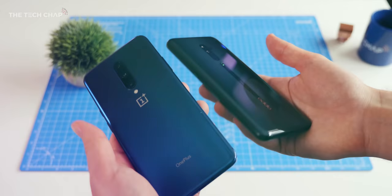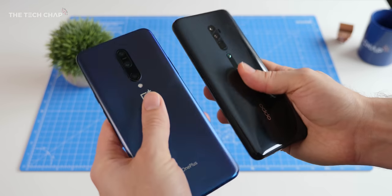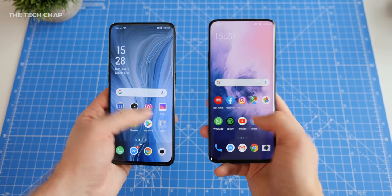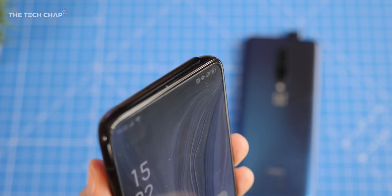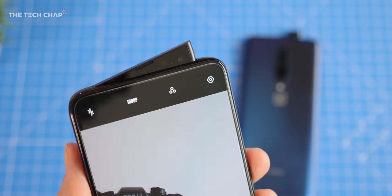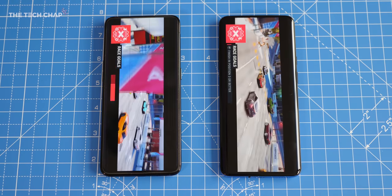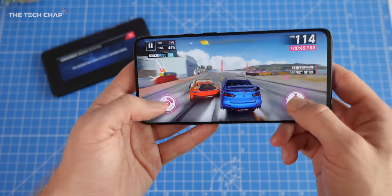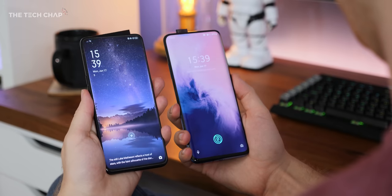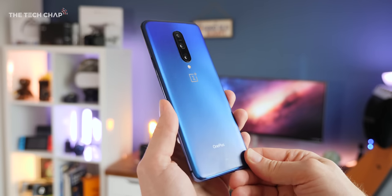Honestly, the first thing that strikes me is just how similar they are. While the designs on the back are definitely unique, they're pretty much the same size, although the Oppo is just a shade thicker and heavier. They both have full edge-to-edge screens with pop-out selfie cameras, although in slightly different styles. They share basically the same specs, including the Snapdragon 855. Both have triple camera setups, in-screen optical fingerprint readers, stereo speakers — although the OnePlus does sound better — similarly sized batteries, fast charging, and neither have an IP water resistance rating, wireless charging, or a headphone jack.